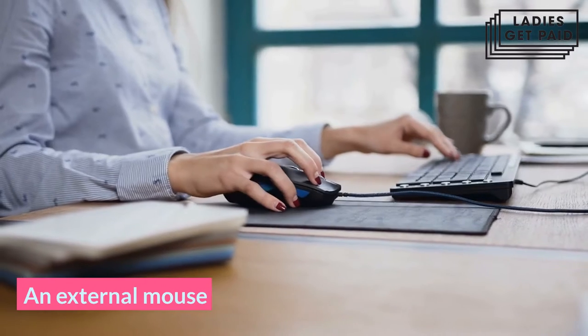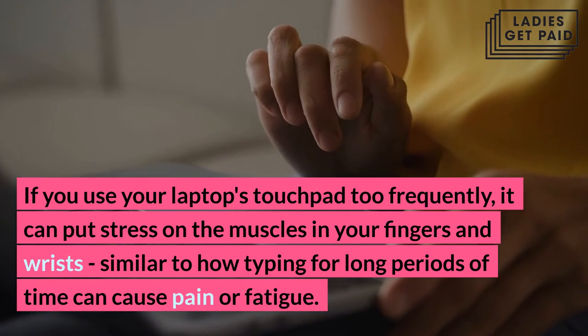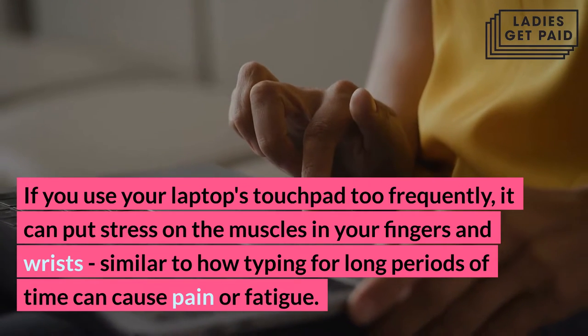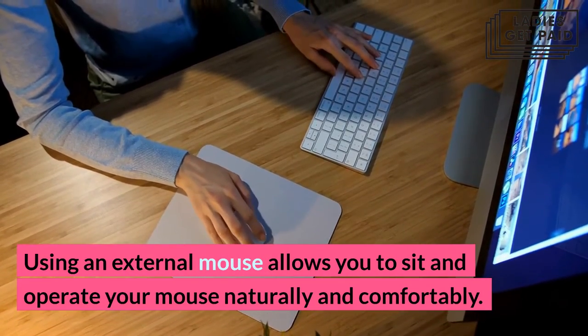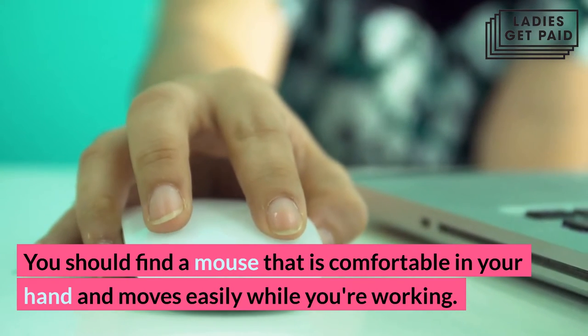An external mouse. If you use your laptop's touchpad too frequently, it can put stress on the muscles in your fingers and wrists, similar to how typing for long periods of time can cause pain or fatigue. Using an external mouse allows you to sit and operate your mouse naturally and comfortably. You should find a mouse that is comfortable in your hand and moves easily while you're working.